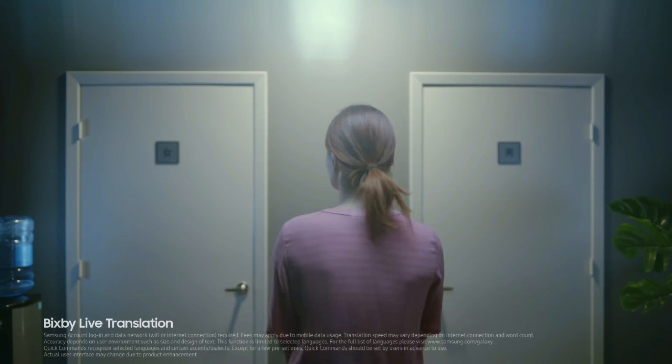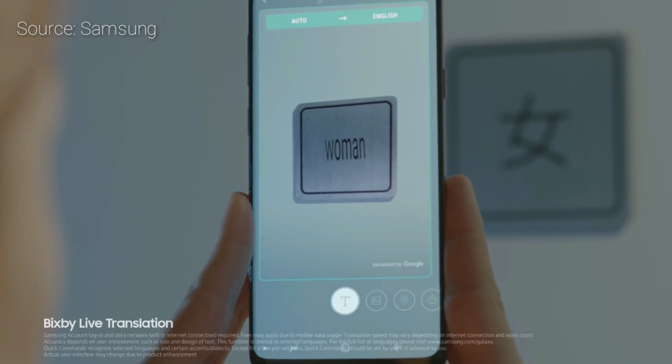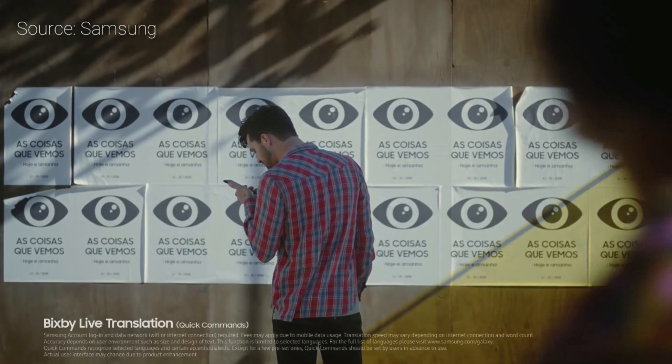Number 3: Bixby. The new Bixby functionality lets you translate in real time without having to take a photo of what you want to translate.